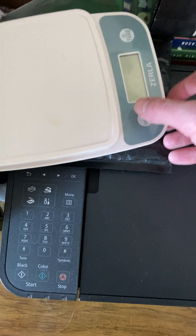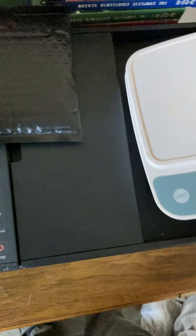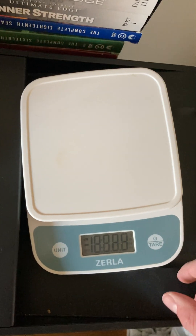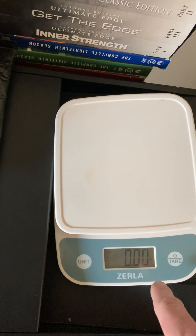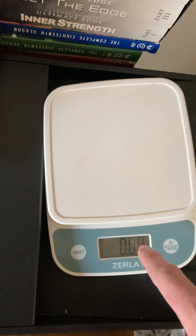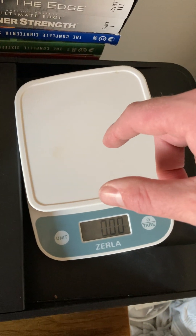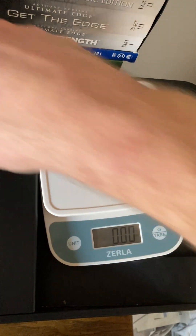If you're wondering, this is my little workstation next to the TV where the kids watch. This is how I measure most things — it's a Zerla food scale I got on Amazon for about $15. For most small packages it works fine, and for anything big, probably over five-ish pounds, I just use a bathroom scale.